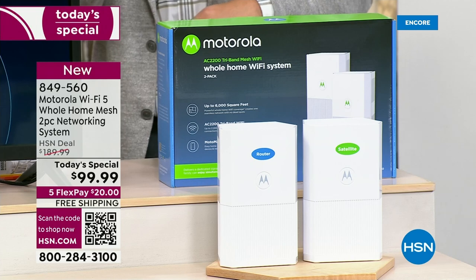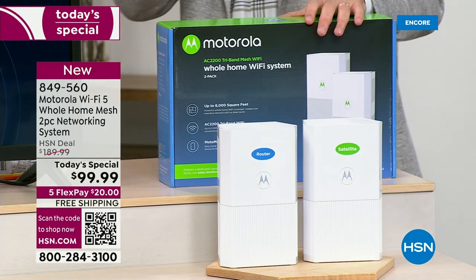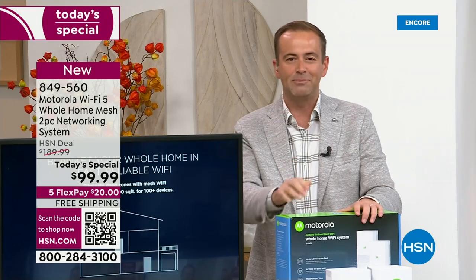We're talking about 2,200 MBPS — megabytes per second — which is fast, amazing performance.